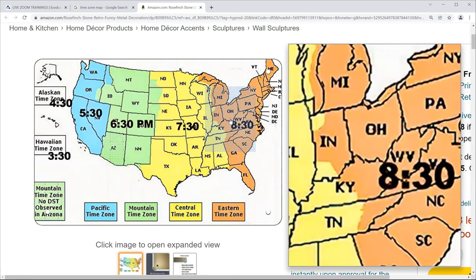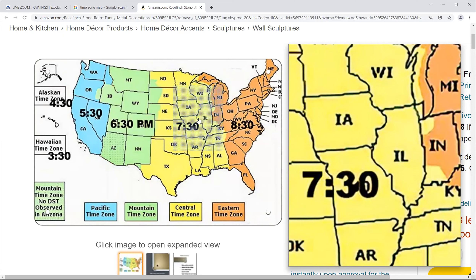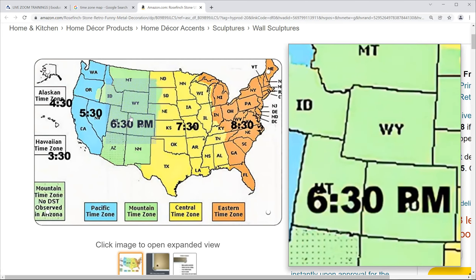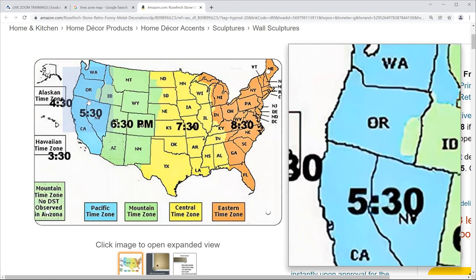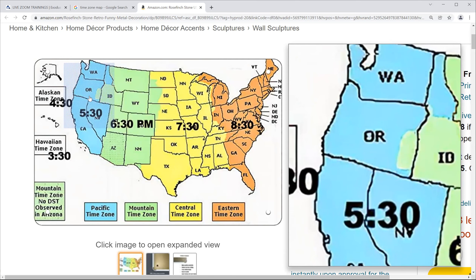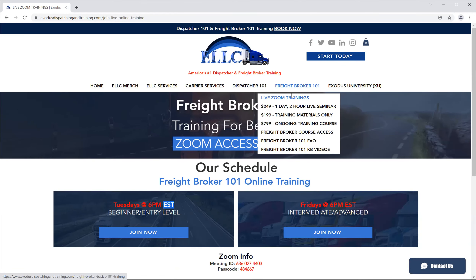So if you're in California tuning into a Zoom training based on the East Coast, that's a three-hour time difference — 5:30 versus 8:30. Going from west back to east it goes up an hour: 5:30, 6:30, 7:30, 8:30. So wherever you are located, my Zoom trainings are based on Eastern Standard Time. You may be in Illinois or Wisconsin — that's Central Time, so if it's 6 p.m. Eastern it'll be 5 p.m. your time. Mountain Time states are a two-hour difference, so 4 p.m. Pacific states are three hours behind, so 3 p.m. your time.